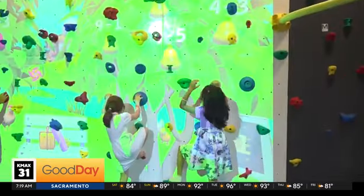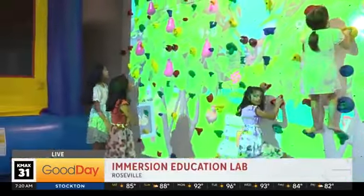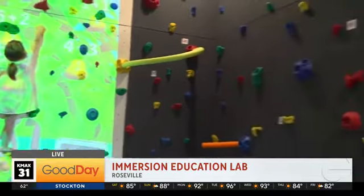A new center is helping kids learn by using augmented reality. Kevin Hernandez is live in Roseville learning more about the new Immersion Education Lab. We are here at Immersion in West Roseville with Brian and Bonnie Lee, who are the founders and owners of this great place.